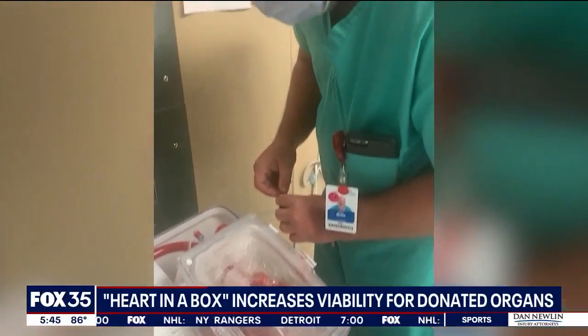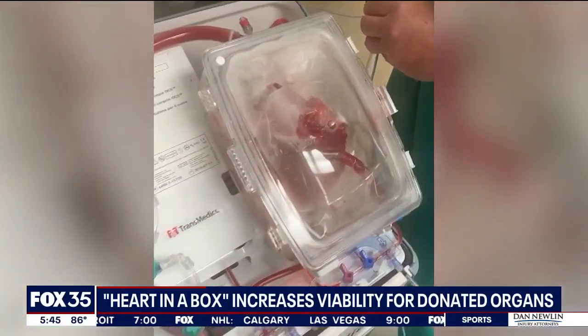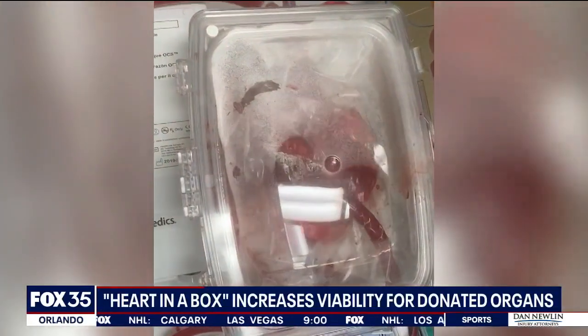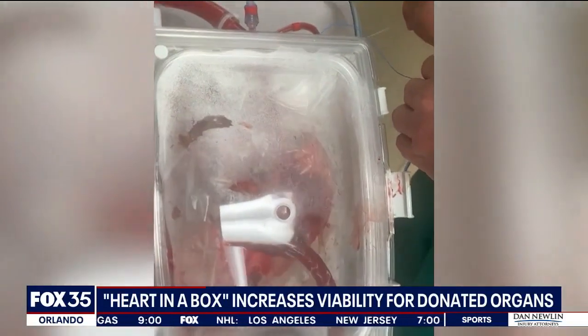I was on a downward curve. I was just not going to get better. I was just going to get worse and worse. Little did he know, he would be getting a new heart just a month later, and it's all because of this machine. It's called the organ care system, or heart in a box — a machine that keeps the heart pumping outside of the body to keep a donor heart viable for hours.